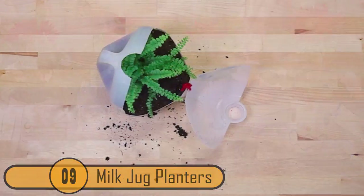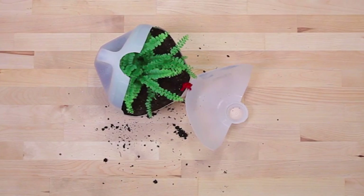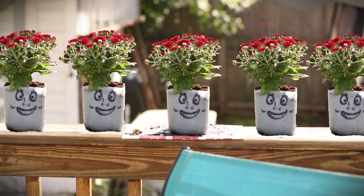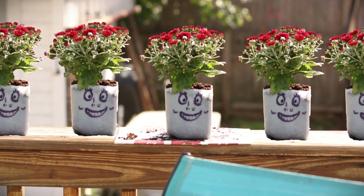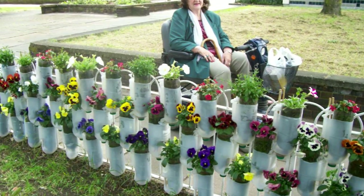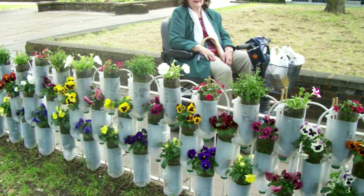Number 9: Milk Jug Planters. What can you do with those milk jugs that can't be recycled? The answer is to turn them into planters. Cut a strategic space, insert some potting soil and a starter flowering plant or seeds. Then hang them up on your fence or put them on your deck. You can even turn them into self-watering planters with ease.